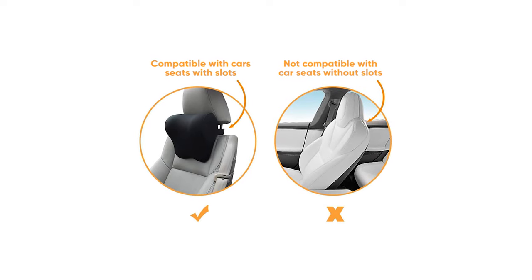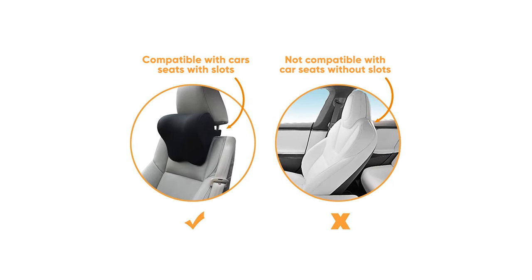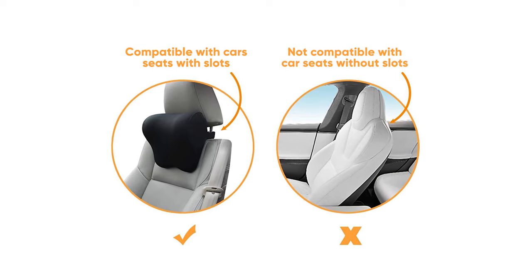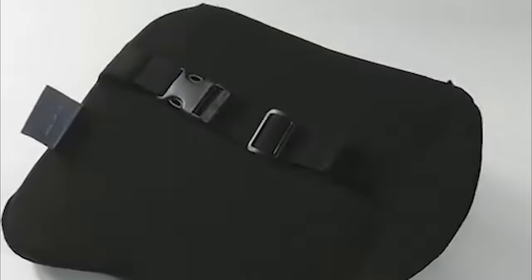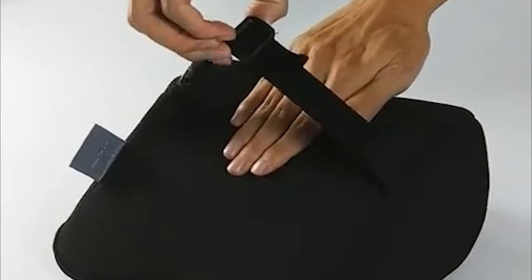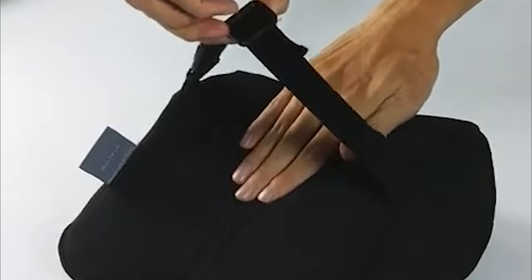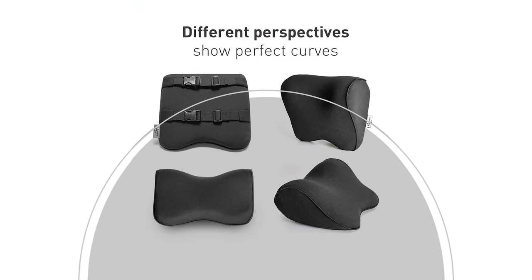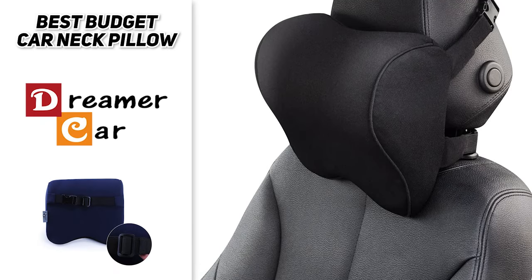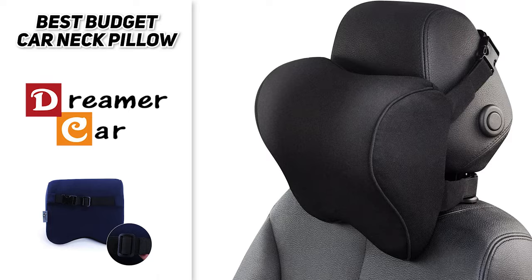This car neck pillow is compatible with car seats with slots, like most medium-sized cars and SUVs, but not compatible with car seats without slots, like a Tesla. The Dreamer Car Neck Pillow is easy to install — simply guide the adjustable elastic straps around the headrest and buckle them up. It's built with two straps for the head pillow and car seat back support so you can customize the height. Overall, it looks very high-end and elegant. You'll get a one-year warranty with your purchase.